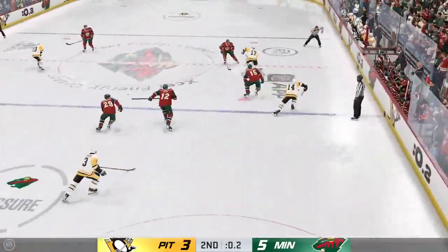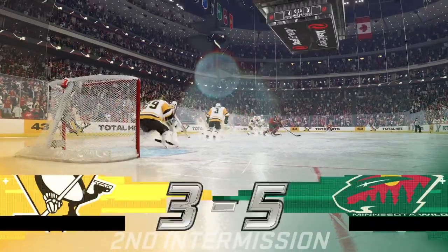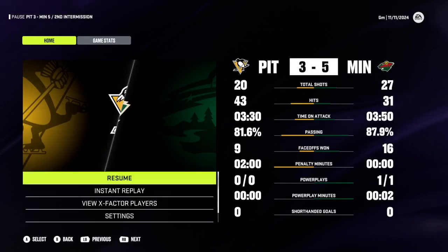Beautiful read in the defensive end by Rust. There's the buzzer, bringing period number two to a close. Hey, listen, we've got lots more in store here on this broadcast, and don't even think about going anywhere. We're back with more in a moment.